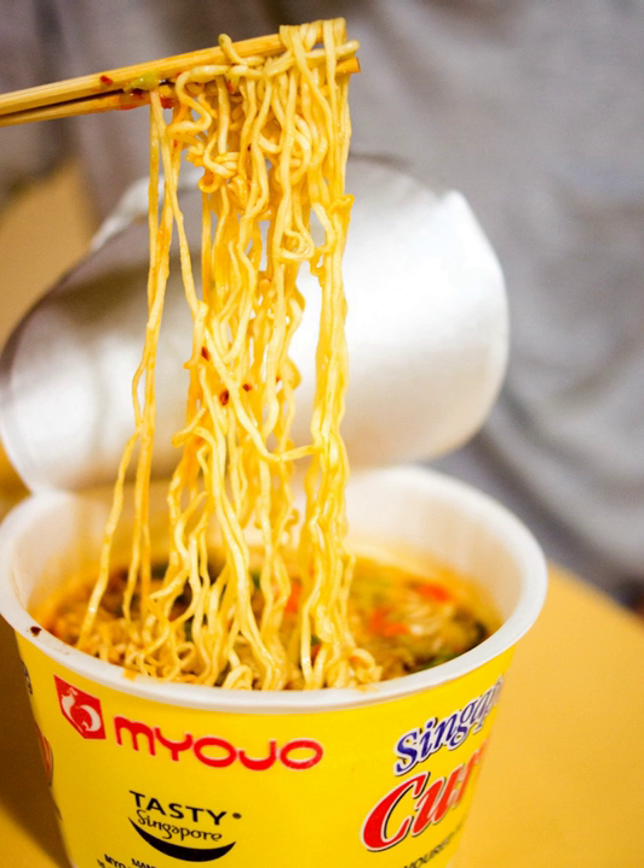Instant soup is a type of soup designed for fast and simple preparation. Some are homemade, and some are mass-produced on an industrial scale and treated in various ways to preserve them. A wide variety of types, styles and flavors of instant soups exist. Commercial instant soups are usually dried or dehydrated, canned, or treated by freezing.